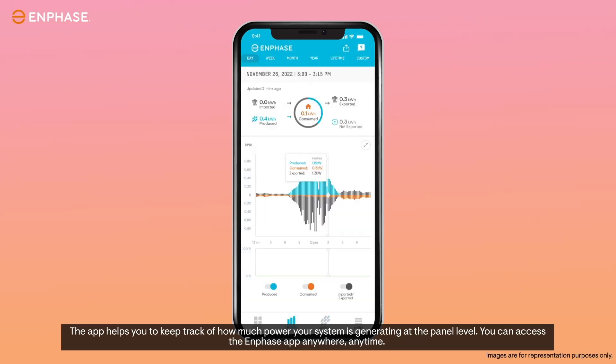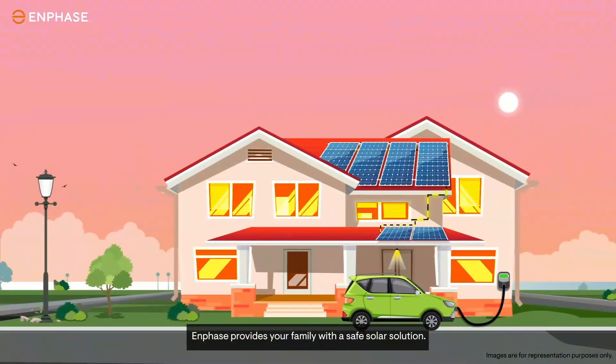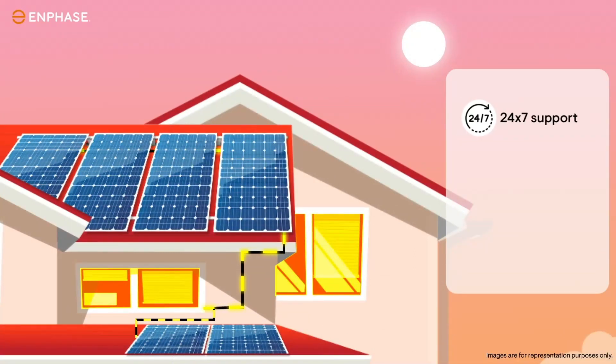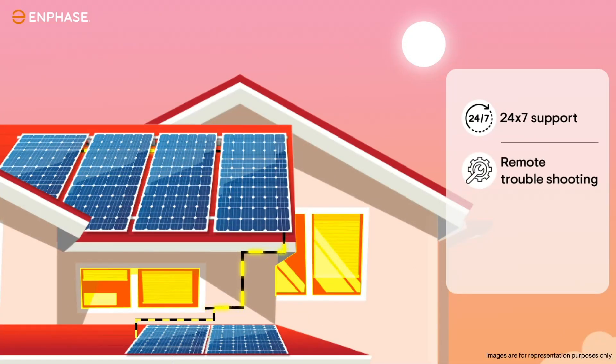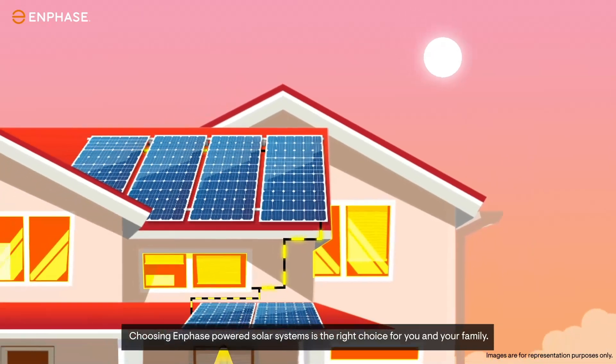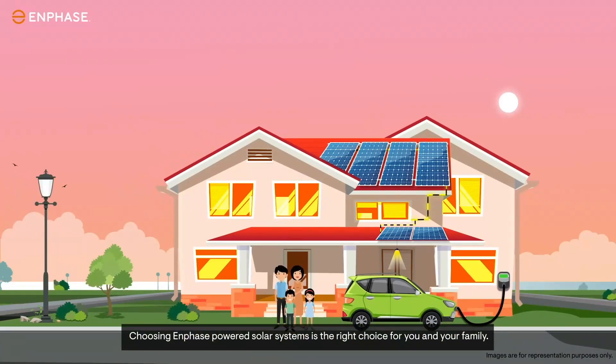You can access the Enphase app anywhere, anytime. Enphase provides your family with a safe solar solution, 24/7 support, remote troubleshooting, and up to 25-year extendable warranty. Choosing Enphase powered solar systems is the right choice for you and your family.